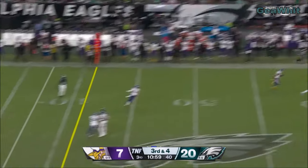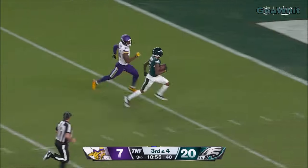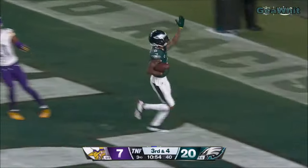Third and four. Here comes pressure, there goes the ball — wide open. It is Smith again, all the way for the touchdown.